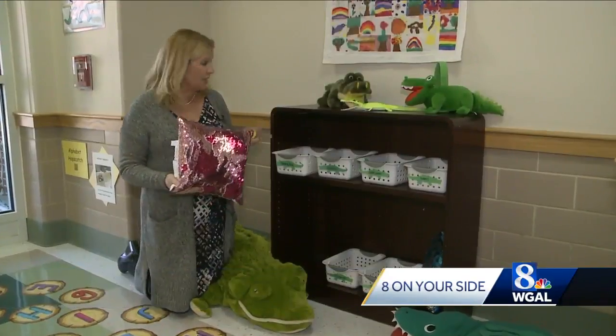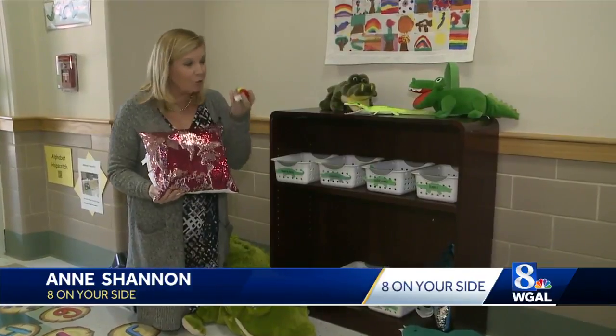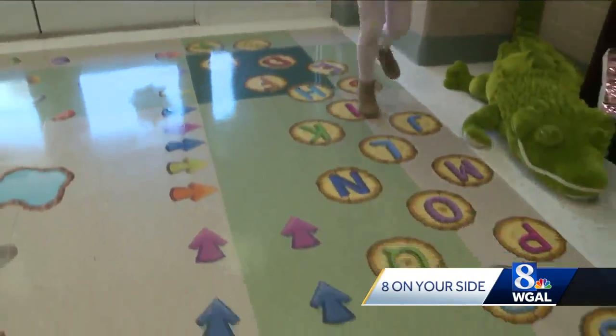Along with the sensory path, students can come over here and enjoy this part of the Gator Den. It features lots of really cool items so they can connect with all of their senses. It works because it gives them a break, and they can do some more hopscotch.